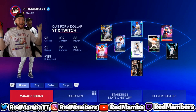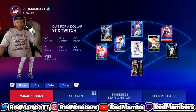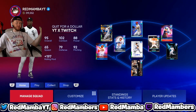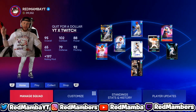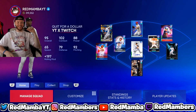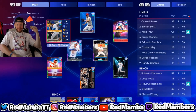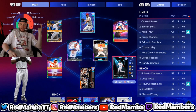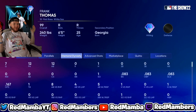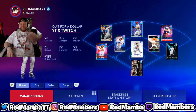Welcome back to the channel. As promised, we are back with another roster investment video after the recent roster update. Let me know how your roster update went — if you listened to our picks, you probably made a lot of stubs. We made about a million too. We finally got the live series collection done. Randy Johnson is a goat. Frank Thomas though — I'm getting rid of him. I can't hit with him. I'm one for twelve with him.